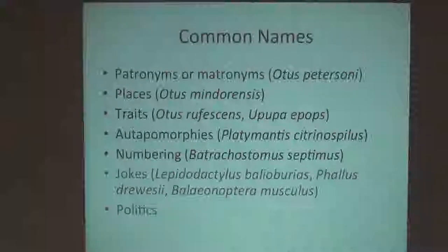Numbering is certainly a possibility. In the genus Batracostomus, which is one of the taxa closely related to the Caprimulgids we just talked about, there were six species. The seventh was discovered, I believe, in the Philippines. Somebody was feeling very uninspired about names, so instead of naming it after the place, traits, or a person — well, this is the seventh one — so Batracostomus septimus.